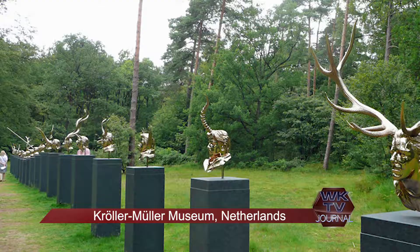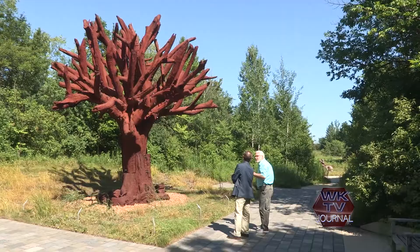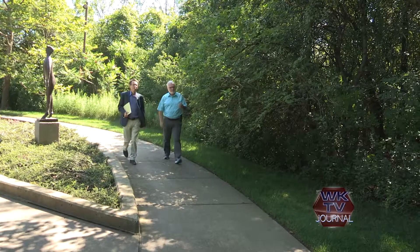It just strikes me as a wonderful coincidence that I now get to work here at Meyer Gardens, knowing that the founder and his wife, Lina, were inspired by this very same outdoor sculpture venue that I got to experience growing up in Europe.